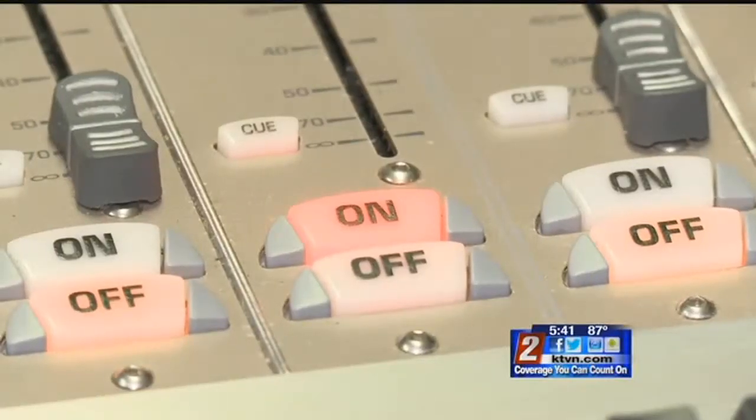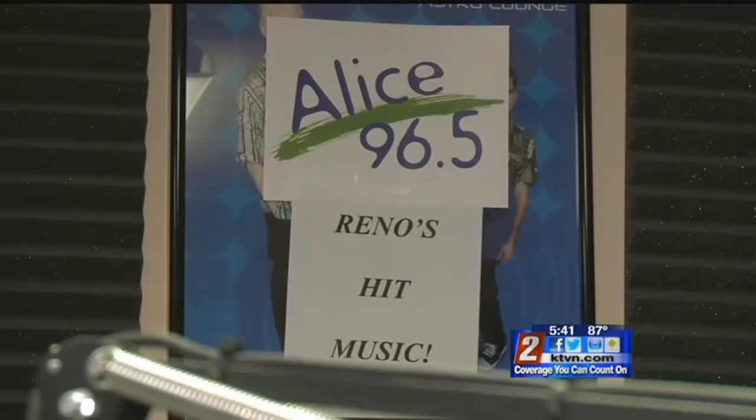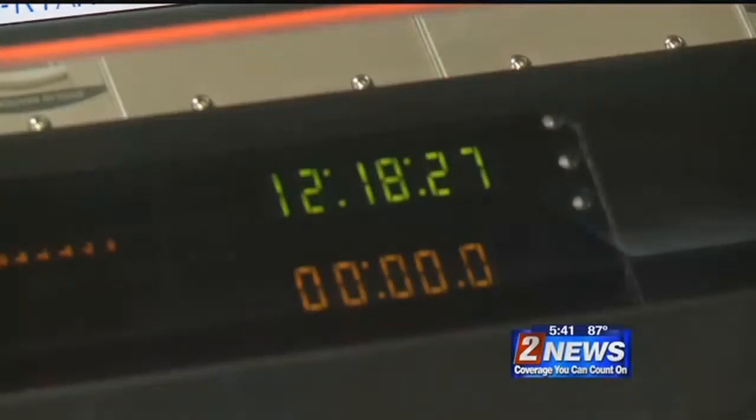Our radio professionals tell us this is big news for their industry, but it also has major safety implications. People can get alerts through the FM receiver without having a data connection. In times of emergency — if there's a fire, breaking news — they'll be able to listen to radio stations and get really important information that they wouldn't have had access to on their phone prior to this.